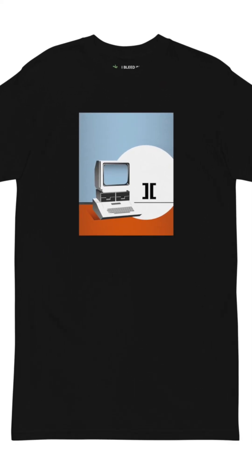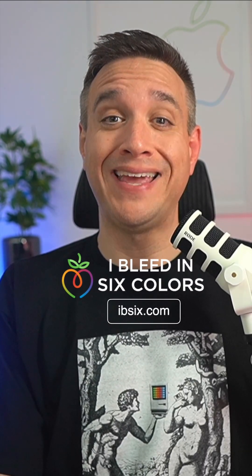What does this shirt have to do with Apple and their history? Hey everybody, I'm Gabe Iglesias, former 10-year Apple employee and founder of IB6.com, and this is the story behind the design.